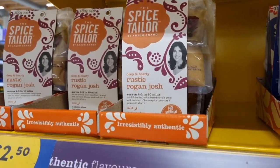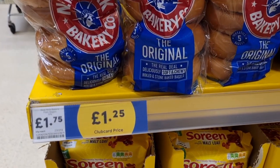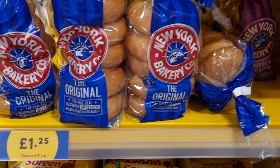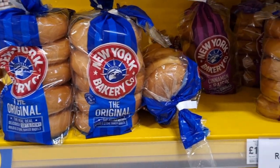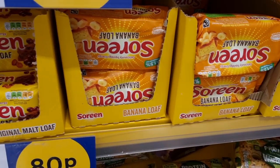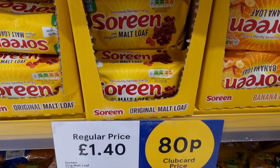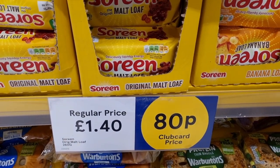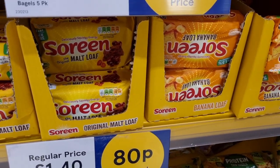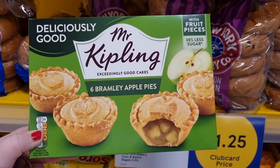They did stock the bagels currently on club card — the New York Bakery bagels in plain and cinnamon, at £1.25, should have been £1.75. They also have the banana loaf and the malt loaf on a club card price of 80p, should be £1.40 — sometimes they take this down to a pound, but at 80p that is a really good deal, a 60p saving.